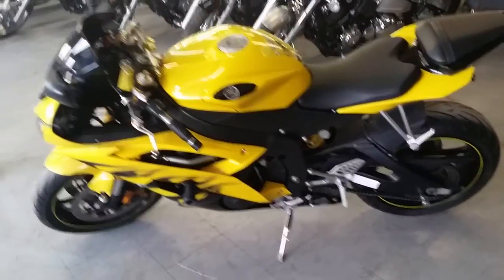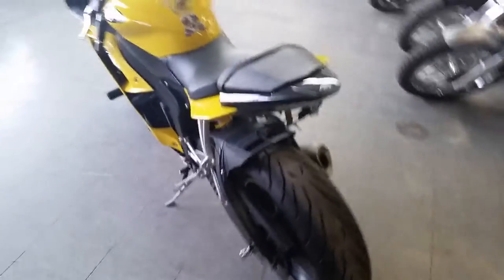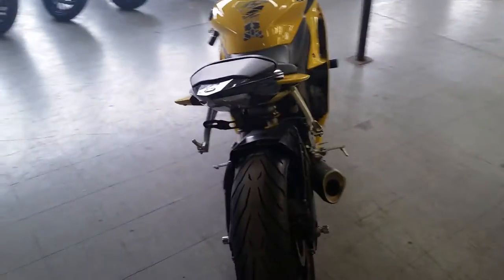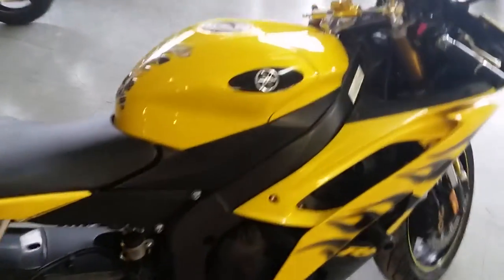Our sports we have over 80 used R6s and R1s. Today we got a great 2008 R6 for sale. This thing comes in pearl tri-coat candy yellow. This is one sharp R6.